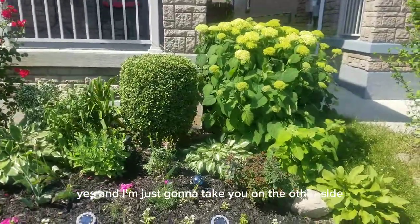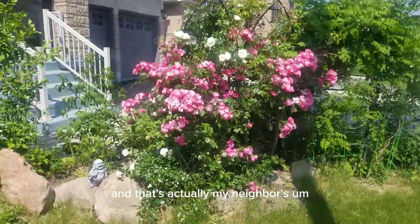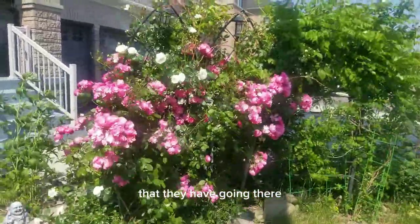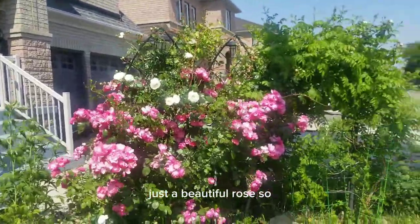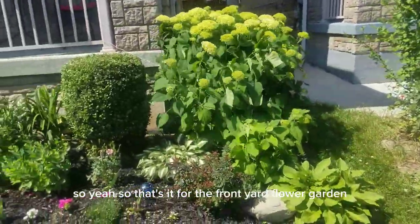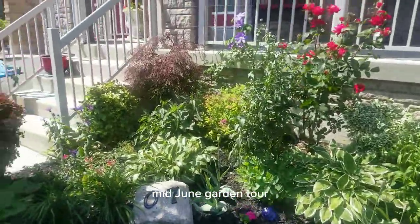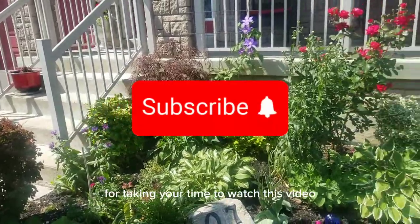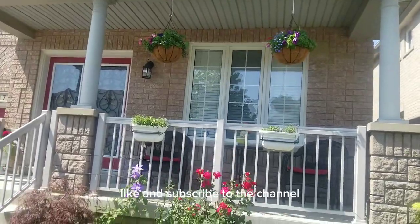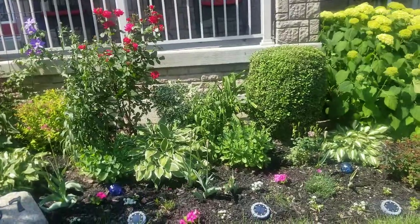On the other side — this is the side I share with my neighbor — that's actually my neighbor's garden, and I just had to capture that beautiful rose they have going there. So that's it for the front yard flower garden mid-June garden tour. I want to thank you for taking your time to watch this video. Don't forget to comment, like, and subscribe to the channel. Thanks again — have a great day, bye bye now.